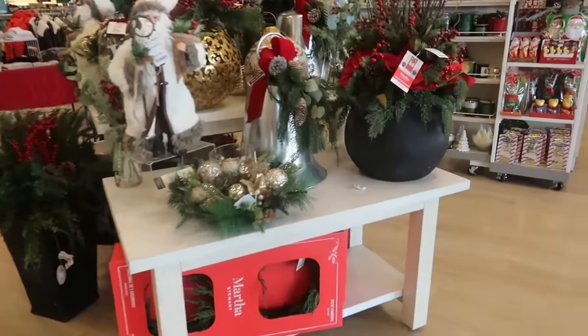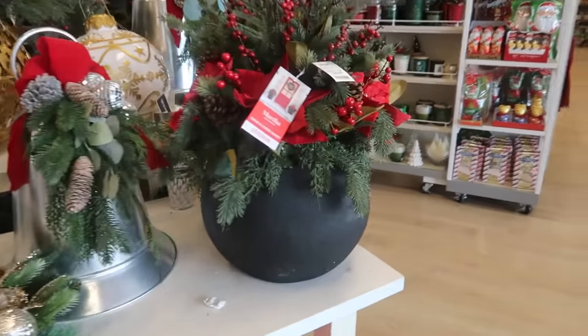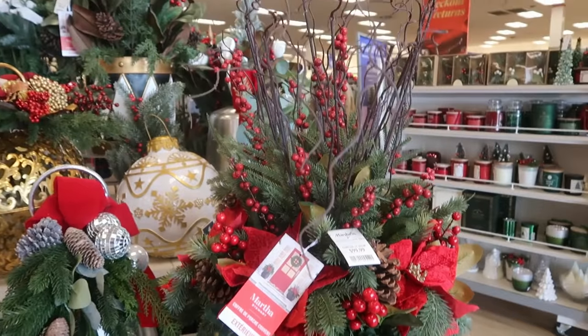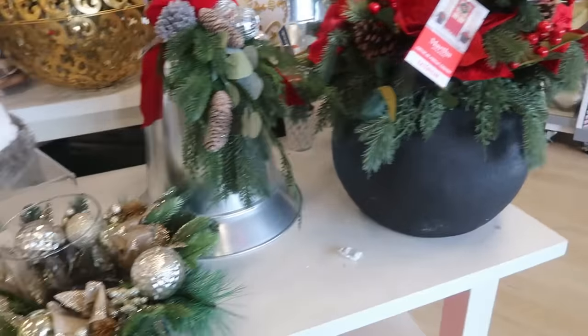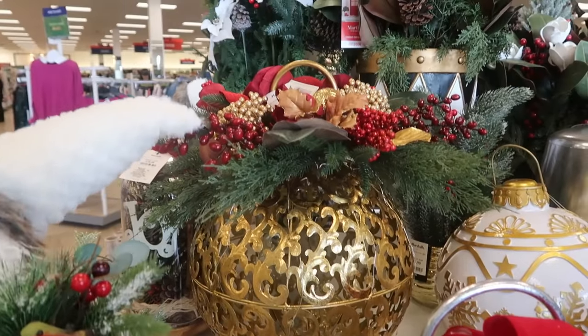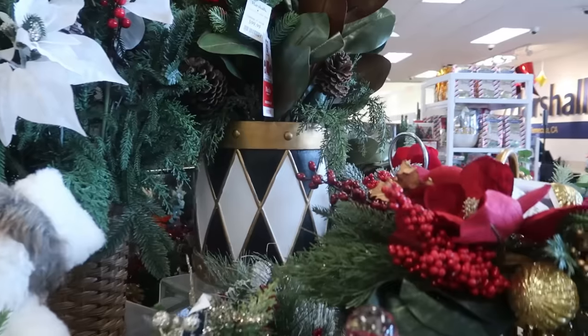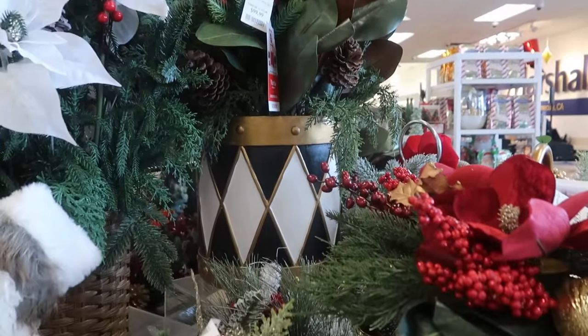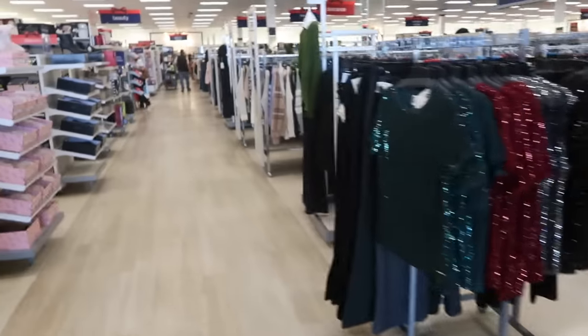Hey, my pretties, welcome back! We are in Marshall's. Look at this Martha Stewart arrangement for a hundred dollars — it's nice and big. They got that gold one right there for fifty. And I like that one in the drum; that's also Martha Stewart for a hundred, black and white.